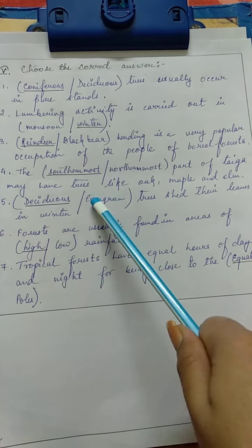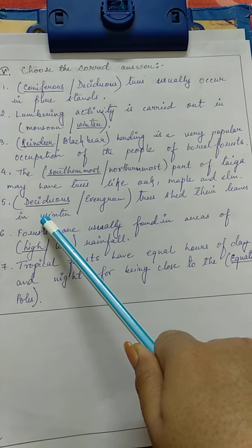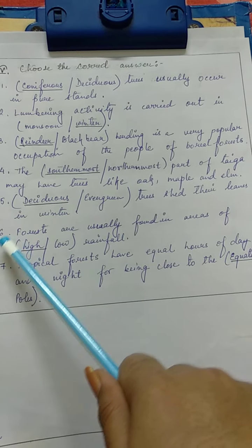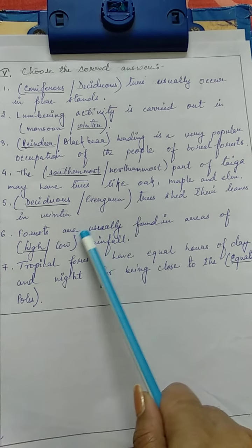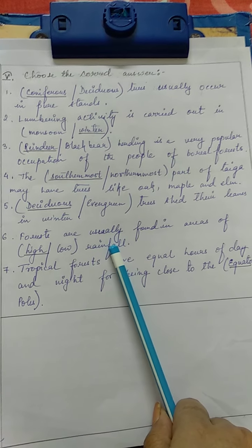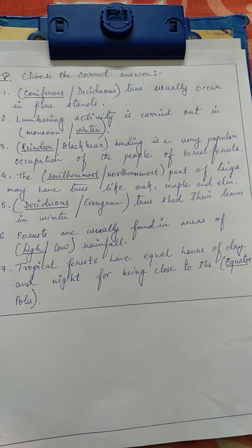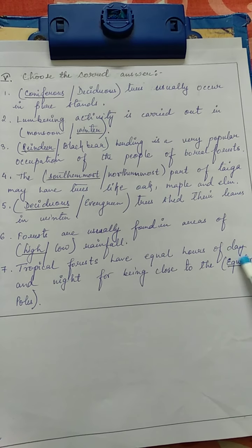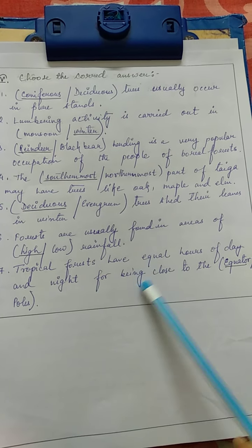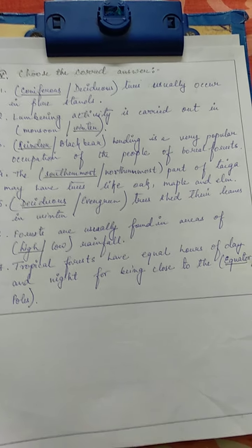Number 5: Deciduous or evergreen trees shed their leaves in winter. The correct answer is deciduous. Number 6: Forests may usually be found in areas of high or low rainfall. The correct answer is high. Number 7: Tropical forests have equal hours of day and night for being close to the equator or pole. The correct answer is equator.